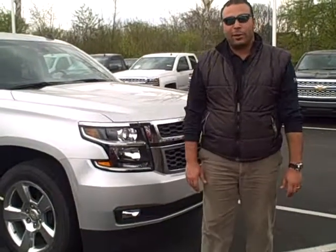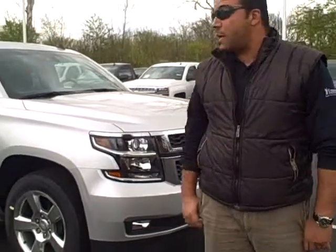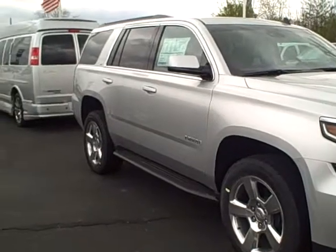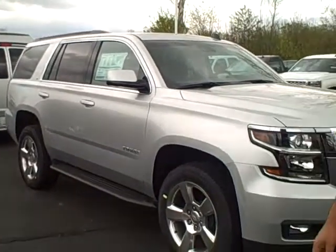Good morning guys, this is Ahmed Youssef. I would like to show you something really nice today. It's the 2015 Tahoe. It's a great family vehicle. Everything has been renovated, and I would love to show you this vehicle.